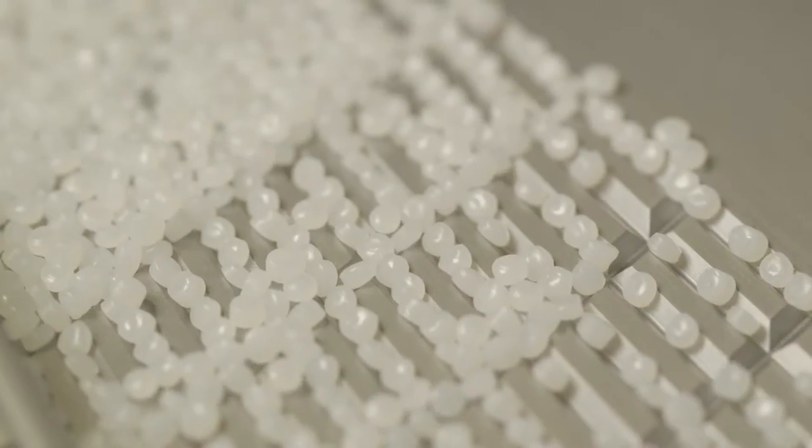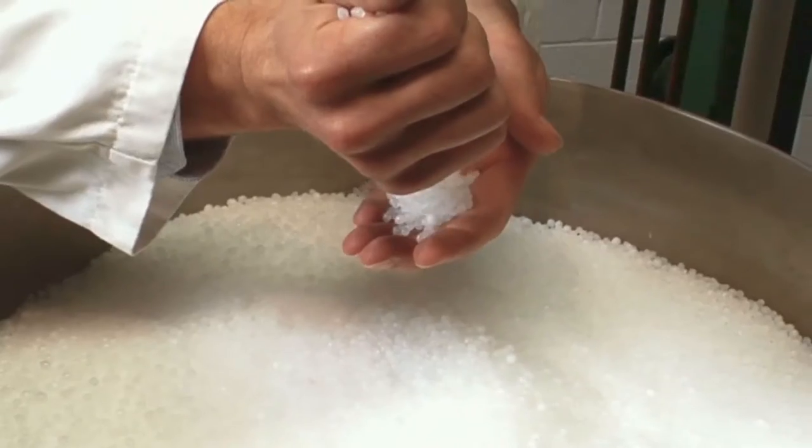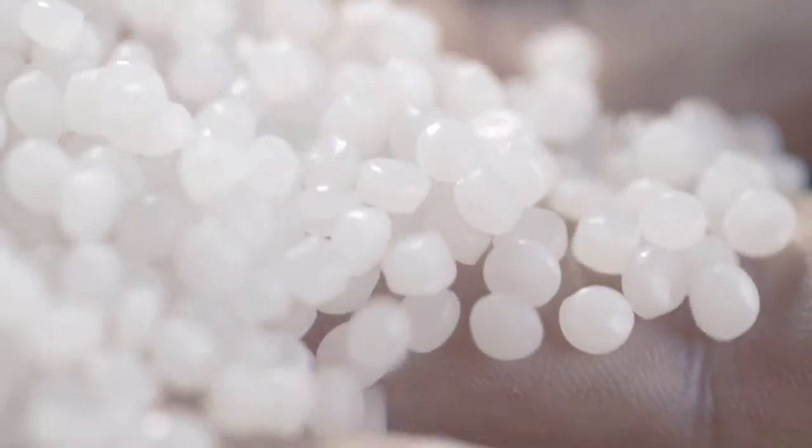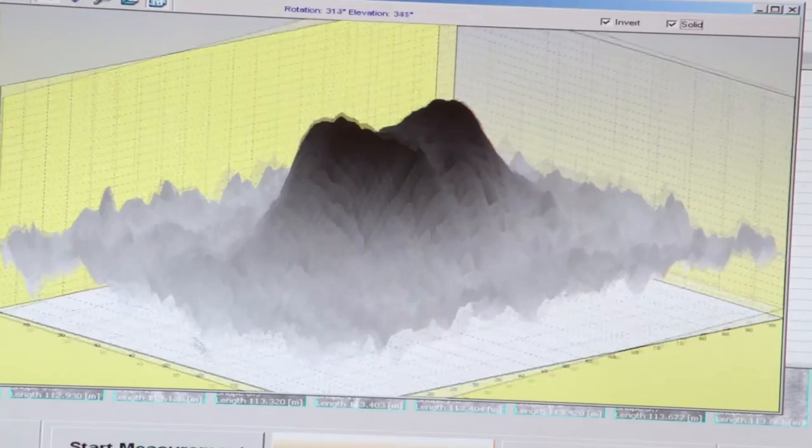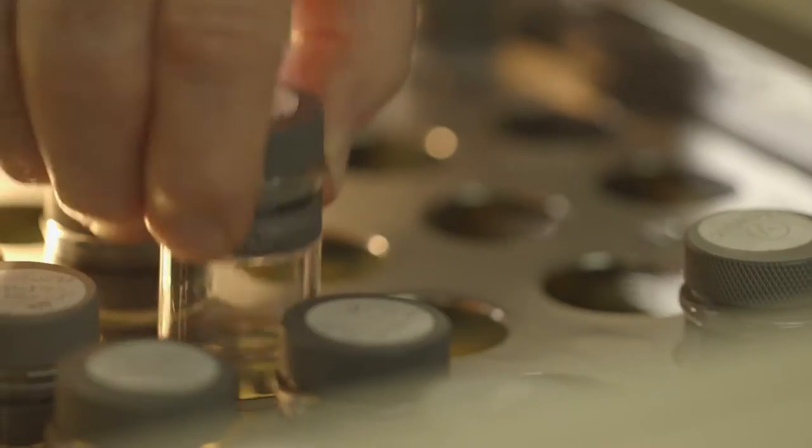Our team of local account managers and customer service staff are always available to speak with you about your PE requirements. The Quenos Technical Centre, based in Altona, Victoria, houses the largest polyethylene testing laboratory in the southern hemisphere.